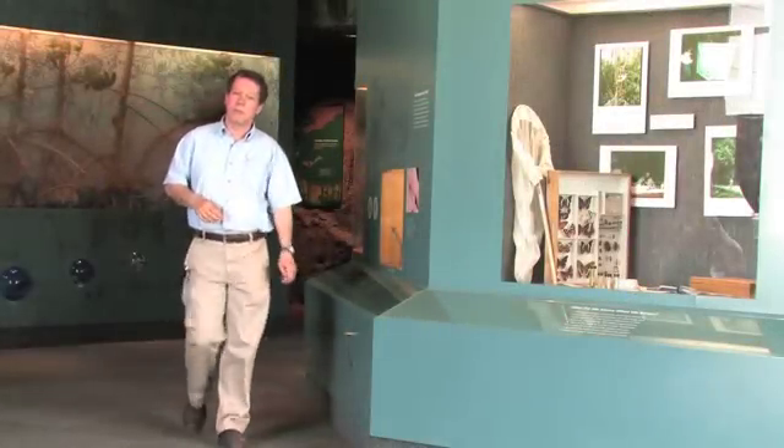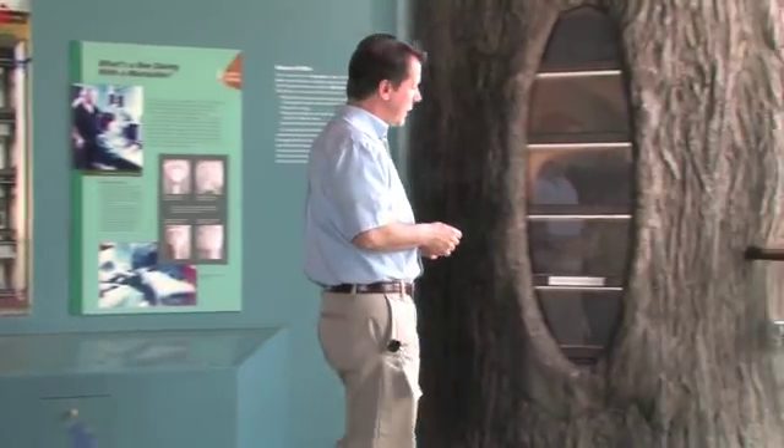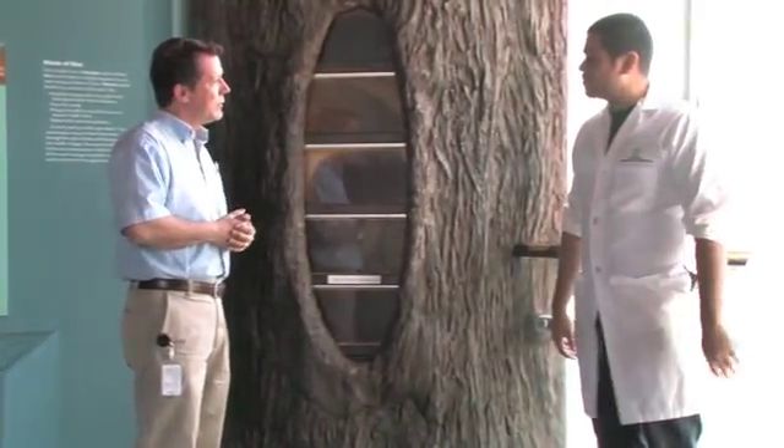Good morning. Welcome to the National Museum of Natural History's Otto Orkin Insect Zoo. One of the exhibits we have here is an observation honeybee hive. In fact, one of our staff members here, Elio Cruz, is working on the beehive this morning. What are you up to this morning, Elio?